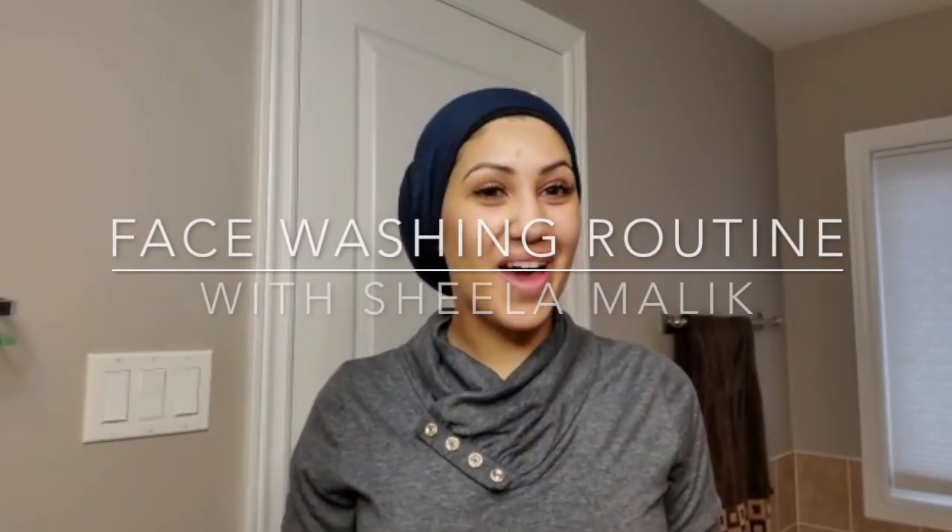Hi guys, it's Sheila Malik here, Executive Regional Vice President with Arbonne, and I want to quickly walk you guys through today how I wash my face on a daily basis.